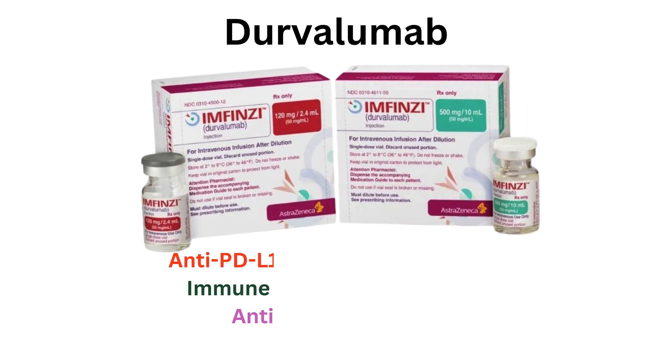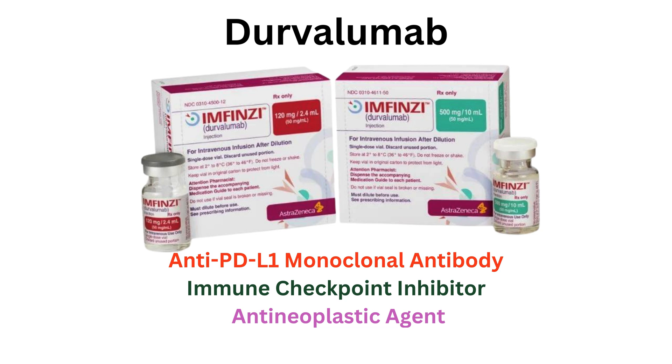Durvalumab: anti-PD-L1 monoclonal antibody, immune checkpoint inhibitor, antineoplastic agent.